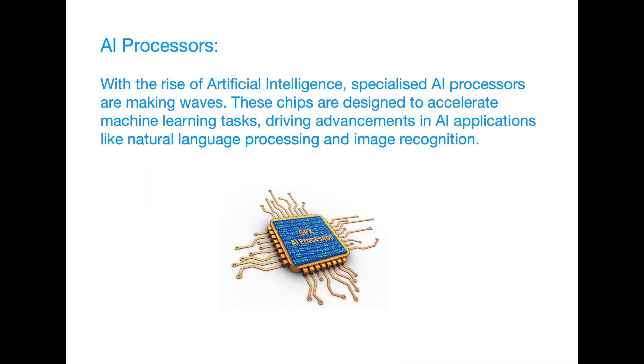AI Processors. With the rise of artificial intelligence, specialized AI processors are making waves. These chips are designed to accelerate machine learning tasks, driving advancements in AI applications like natural language processing and image recognition.